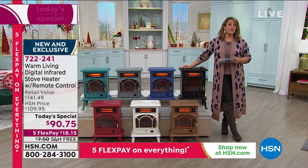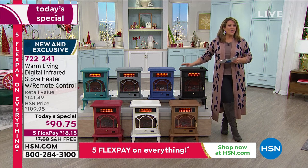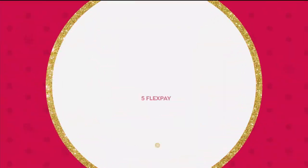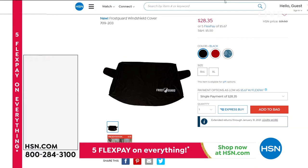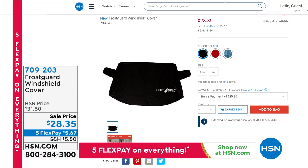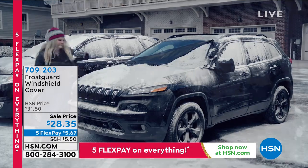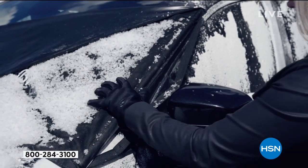Place your order at 722-241 from Warm Living. This is the final stove heater today's special of the year — if you've been wanting one with the right amount of power and the look you're after, look no further. Coming up: for those who grew up in cold places, how many times have you woken up to your car buried in snow?